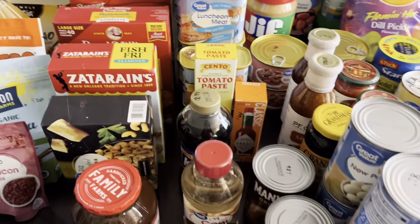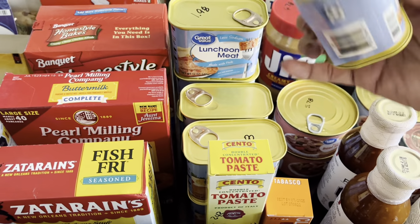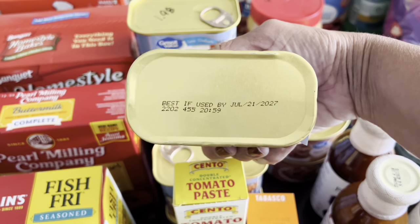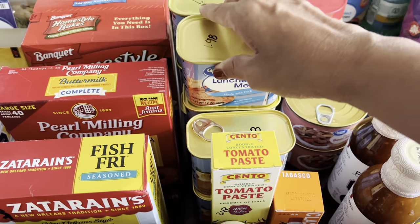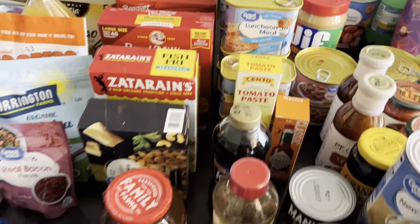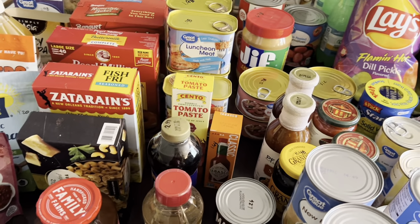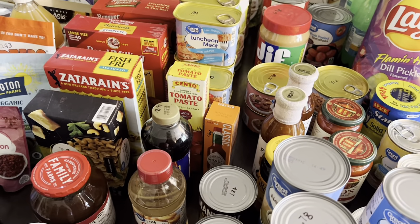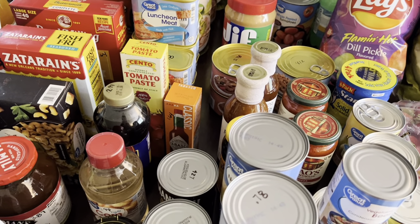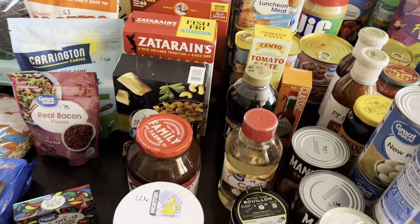Always check your dates and buy things that are dated further out. The luncheon meals I forgot to mention — those are good until 2027, so definitely stock up on things with a much longer shelf life. Talking to people I know and listening to other YouTube creators, the next year is going to be a really bad hurting year along with the years after. So definitely, definitely stock your shelves.